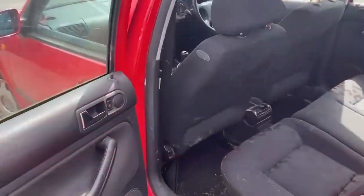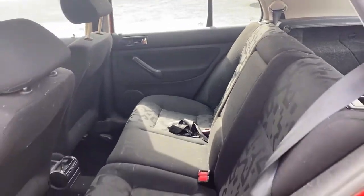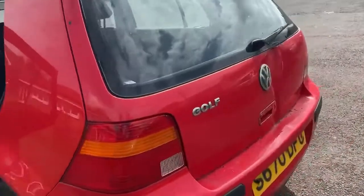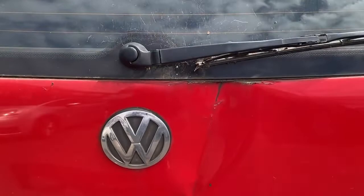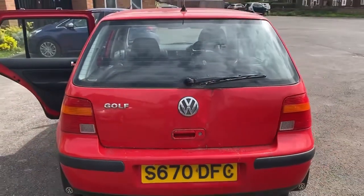There we go, at the other side. I haven't tried opening the boot, but there is a dent in the boot around where it shuts, so I'm not even going to try and open that — could even be a dead body in there.